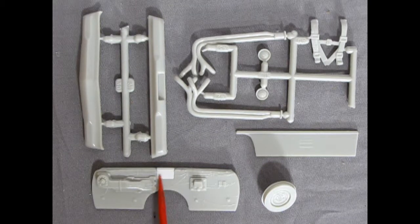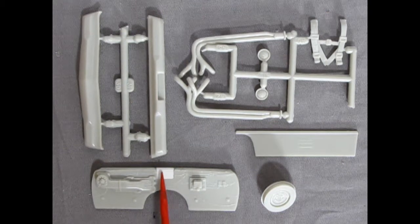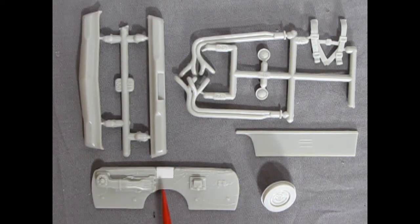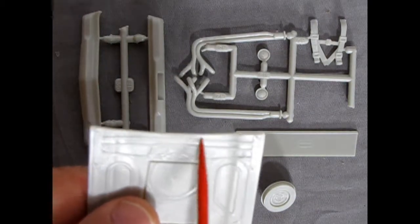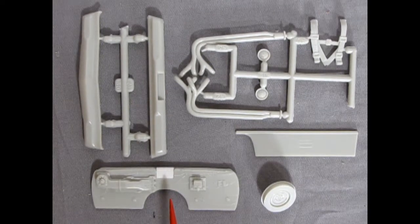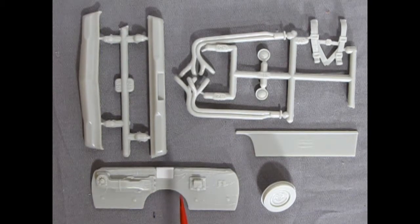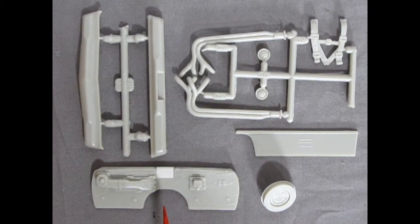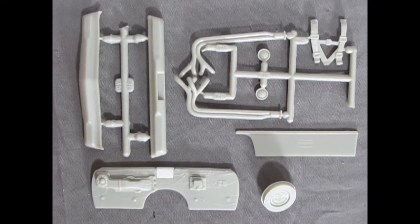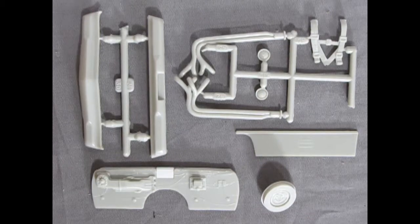There are some mold marks on the hood scoop which you'd want to get rid of. Use a file in there since there's a lot of room in the front — but clip it off the parts tree first, obviously. Now we get to my favorite part of the entire model kit universe: the chrome pieces. I always love them because they're nice and shiny.